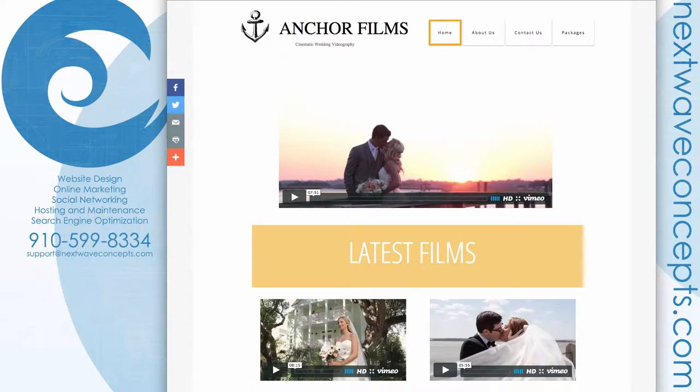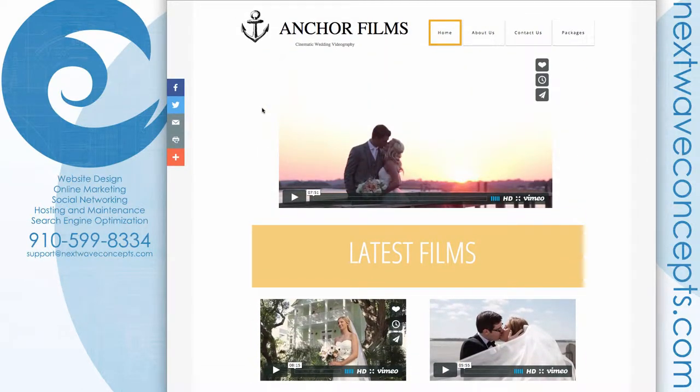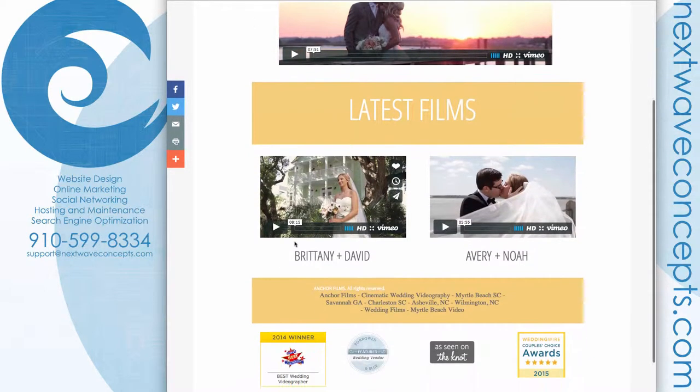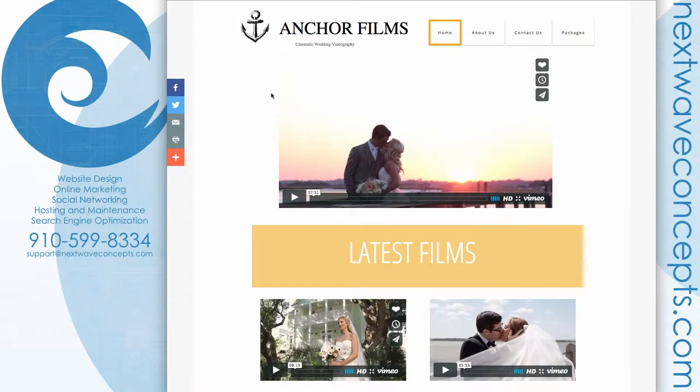Here's the original website for Anchor Films, which was done in GoDaddy's site builder. Pretty basic site — not too bad considering they did it themselves, but definitely not super eye-catching and not something a high-end videographer can use to really show off their skills. They do have a video and some of their latest videos that they had to manually update. We're trying to make things simpler and give it a lot more impact.